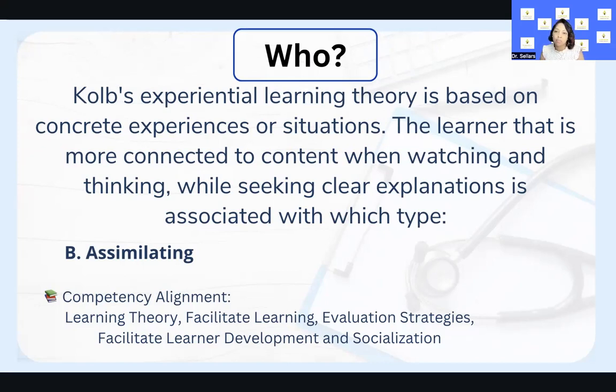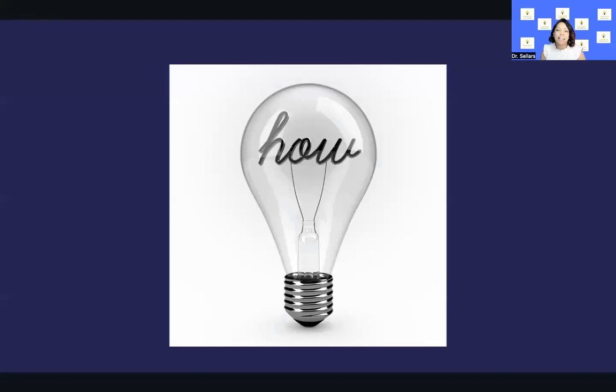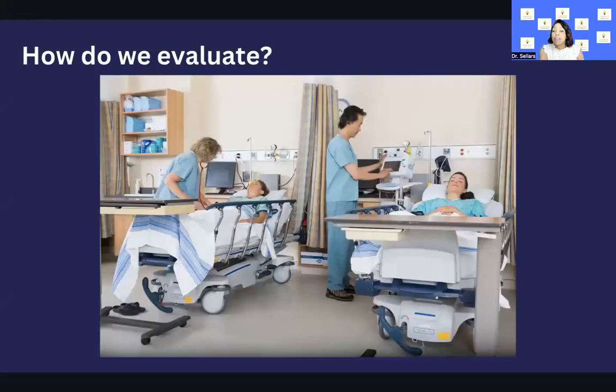Additional context is in table 2.3 in Dr. Caputi's review book for those on the CNE journey, and also in Billings and Halstead on page 30. The four different types of learning preferences in Kolb's framework are divergers, assimilators, convergers, and accommodators. We want to determine what teaching strategies are most aligned with all of these different learning styles and consider how we can best evaluate and validate that learning has happened.